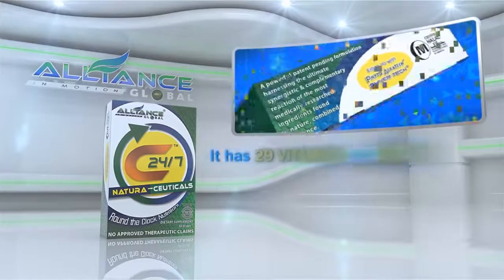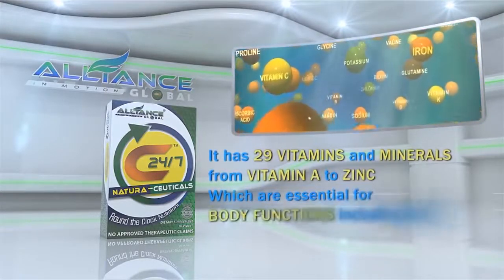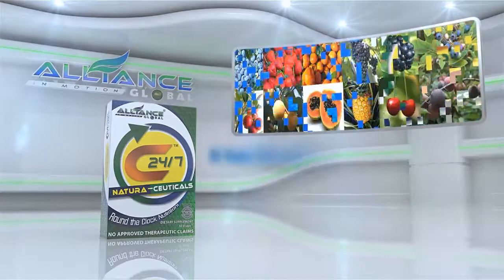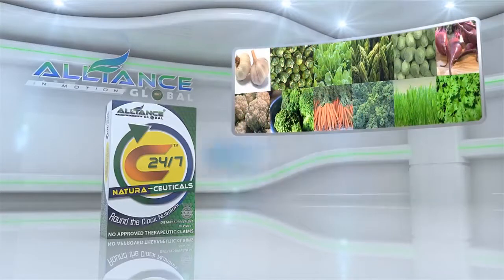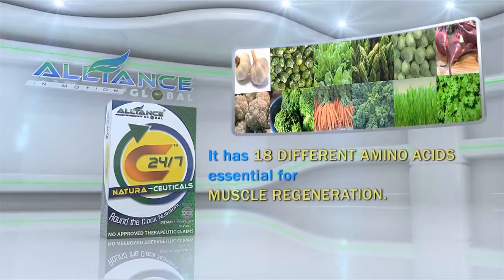C247 has 29 vitamins and minerals, from vitamin A to zinc, which are essential for body functions including building a strong immune system. It has the potency of 12 whole fruit juice blends and 12 vegetable juice blends. It also has 18 different amino acids, essential for muscle regeneration.